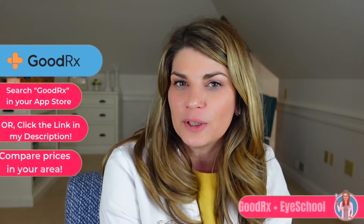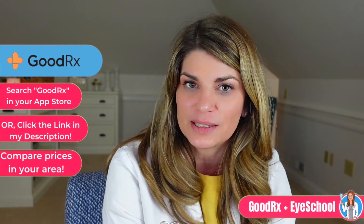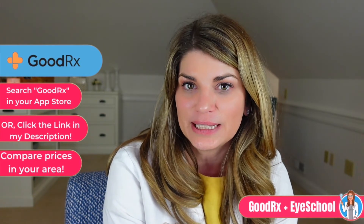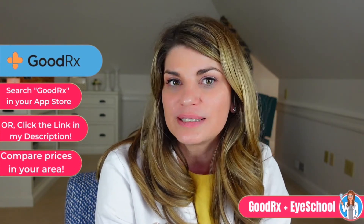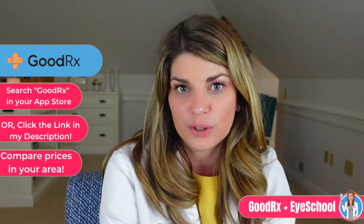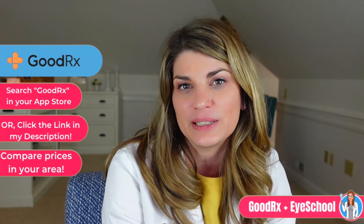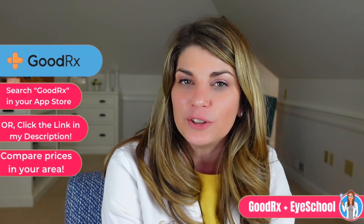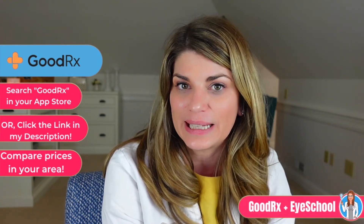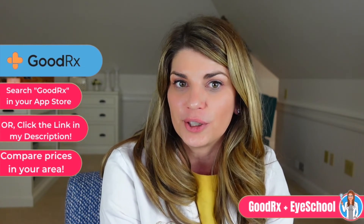If you just download their app and take a look at pricing for your medication at different pharmacies in your area, you might find a better deal. So we're going to take a look at a couple of medications together. First, download the app from your app store. You can find it easily by searching for GoodRx or just clicking the link in my description below. Once you've installed the free app, put in your location and search for your medication. You can compare the cost at different pharmacies near you and the app will show you free coupons that you can use.